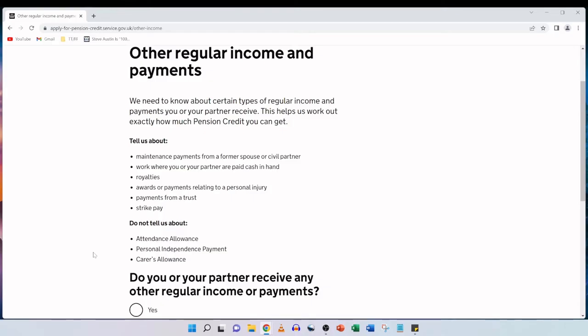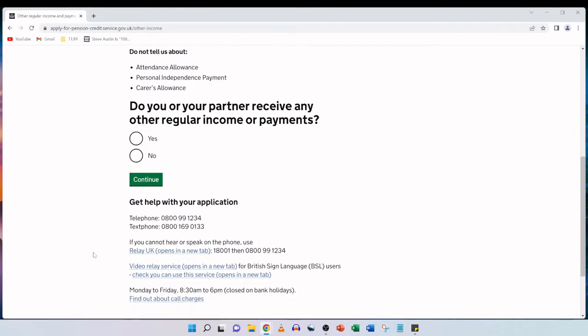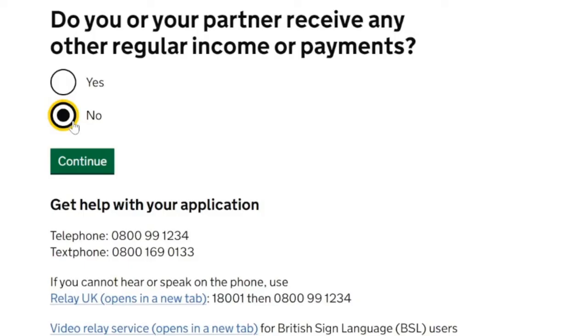Other regular income and payments: we need to know about certain types of regular income and payments you or your partner receive to help work out exactly how much pension credit you can get. This includes maintenance payments from a former spouse or civil partner, cash-in-hand work, royalties, awards or payments relating to a personal injury, payments from a trust, and strike pay. Do not tell us about attendance allowance, personal independence payment or carer's allowance. In both my parents' situation they receive none of these, so we tick no and continue.